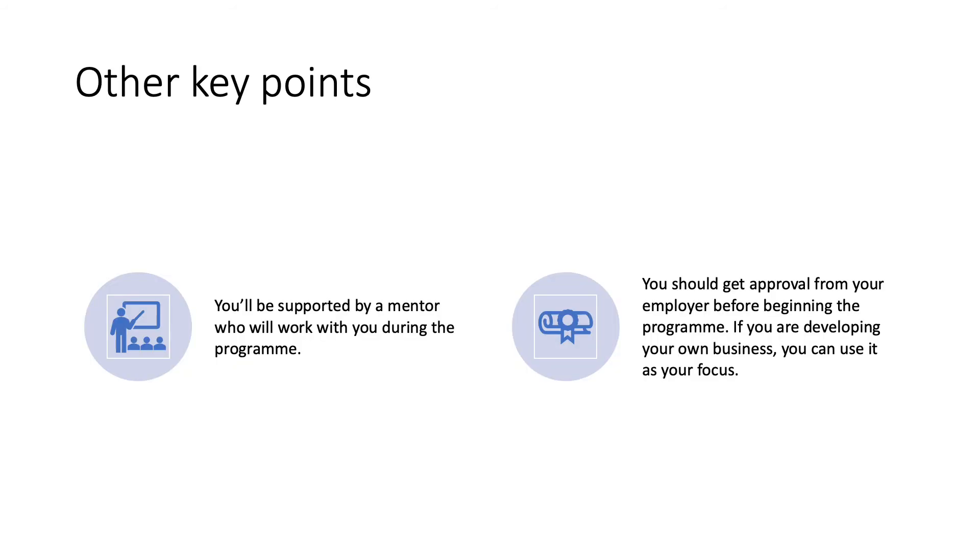Other key points in the program: you'll be supported by a mentor who will work with you throughout your time on it. Another key point is that you should get approval from your employer before you begin the program, or if you're developing your own business, you could use that as your focus.